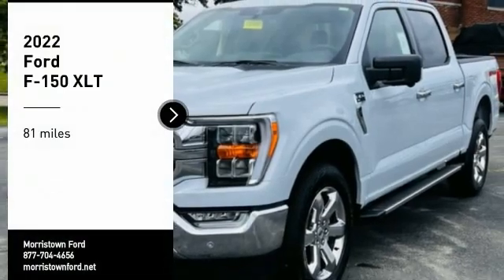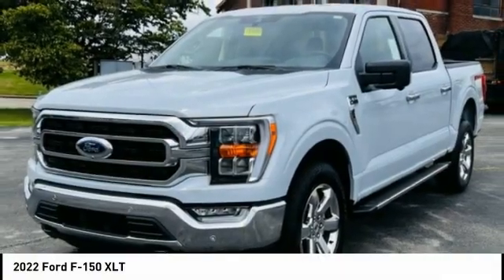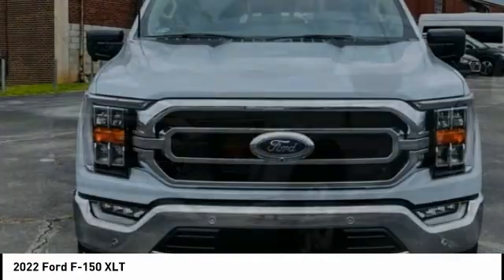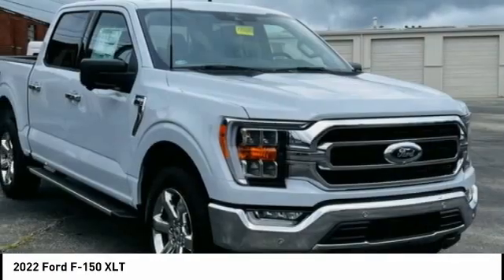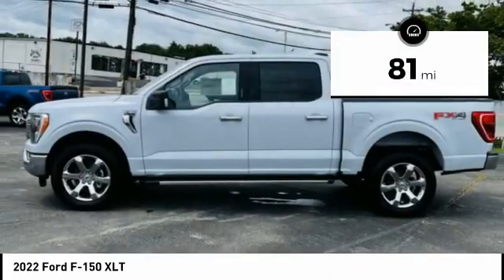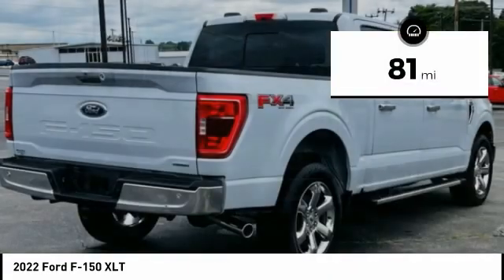Come test drive the 2022 F-150. A Ford F-150 knows how to handle any situation — it's built to follow orders, no whining. This vehicle has less than 100 miles. Here are some of this vehicle's great options.